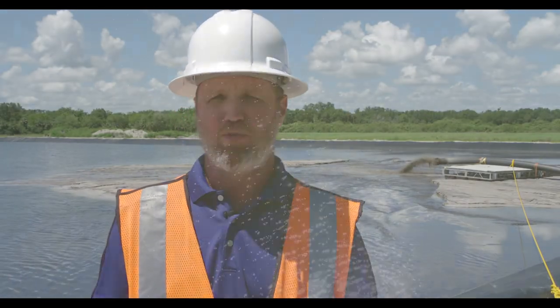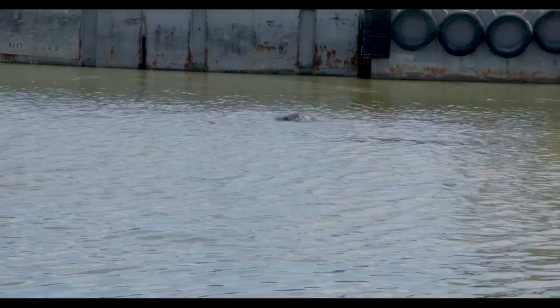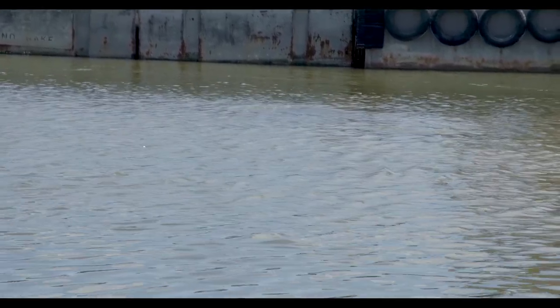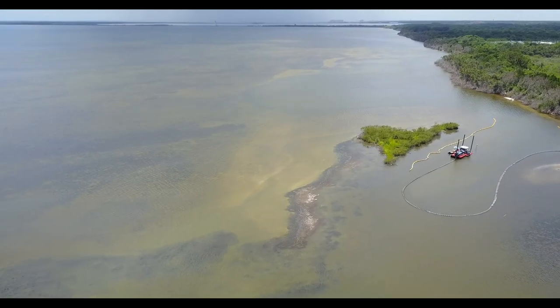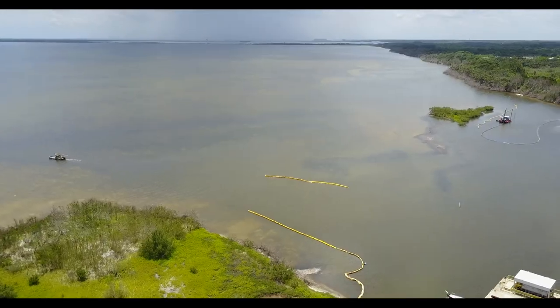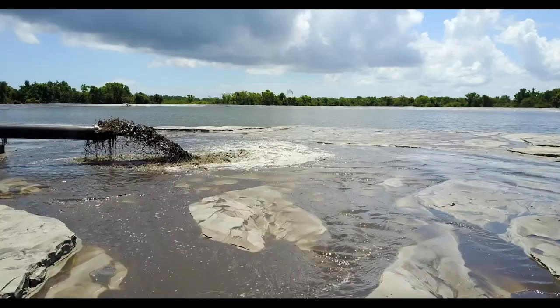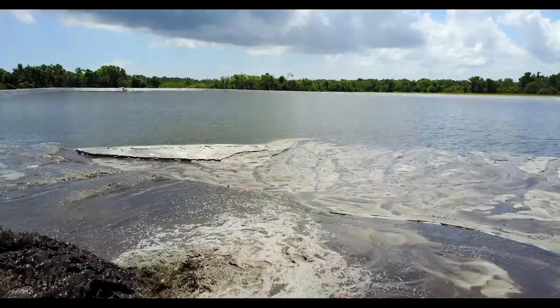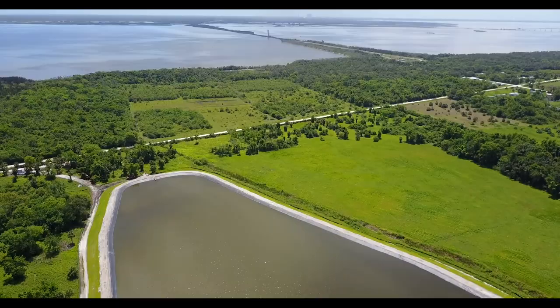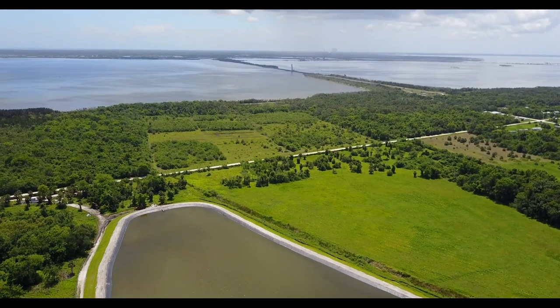The seagrass habitat is prime feeding habitat for manatees. We've seen a number of manatees in and around our project area. It's also prime habitat for benthic critters that like to live in and around the seagrasses, and all the other animals and wildlife that like to feed on the critters that live in the seagrass. It's really important that we get this stuff out of this particular area and create some more habitat for the bottom dwelling critters that we see in the benthic environment.